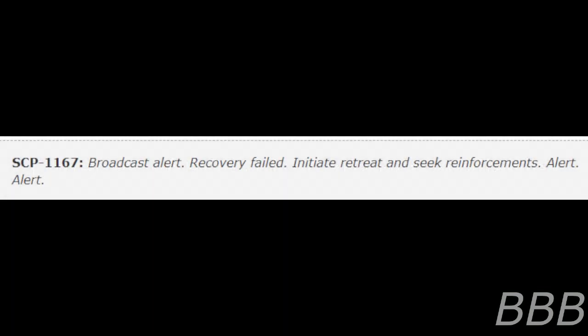The repeated message reads: "Broadcast alert. Recovery failed. Initiate retreat and seek reinforcement. Alert. Alert." When every nearby person speaks approximately five full sentences of a specific language, SCP-1167 will use that language exclusively until the person leaves the immediate area. Between each repetition, SCP-1167 will produce a one-second burst of static.